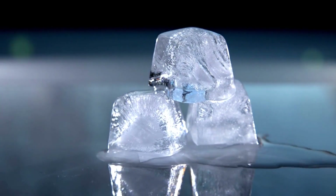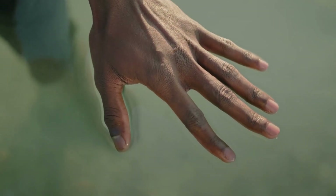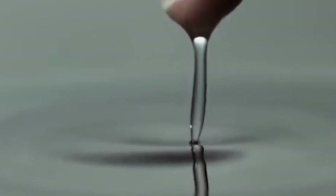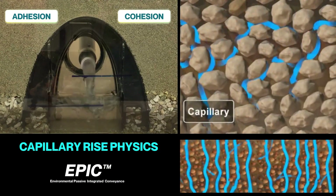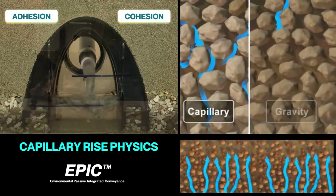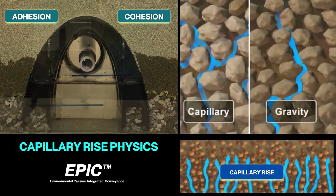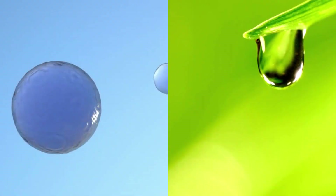Water can have three states of matter: solid, liquid, and gas. But scientists have discovered that when it's put under extreme pressure in small spaces, the life-giving liquid can exhibit a strange fourth state known as capillary movement. The EPIC technology harnesses these remarkable properties of water, extending its reach throughout an engineered aggregate profile, utilizing adhesion and cohesion that exist everywhere in nature. This is known as the fourth state of water.